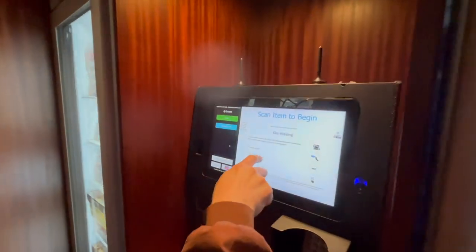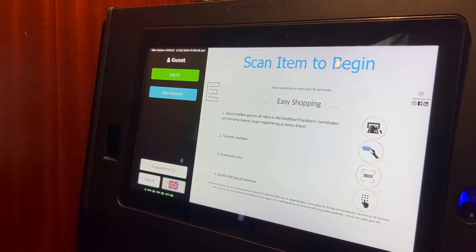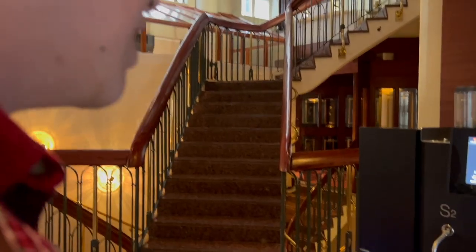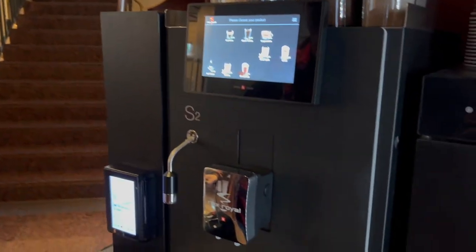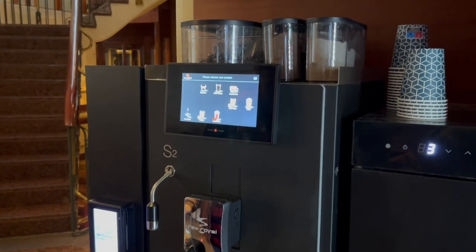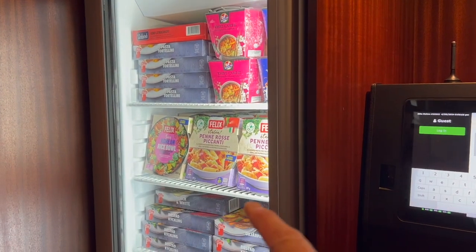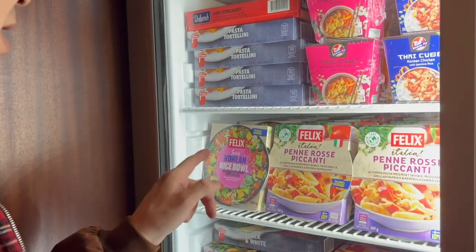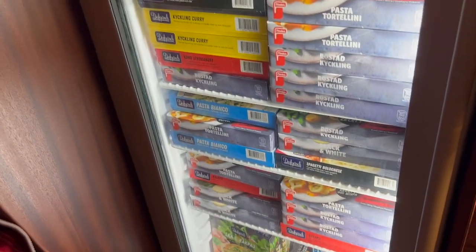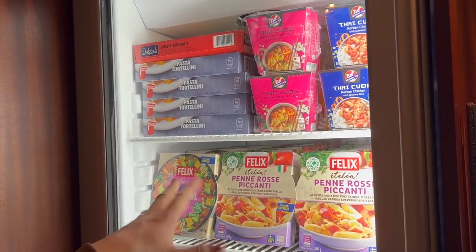Let's do it in English. Do we need an account? You must have to log in as a guest or set up a new account. These machines have coffees — cappuccinos, chai milk, latte, chocolate milk, vanilla, hot water, espresso. And over here are ready meals by the brand Felix: Korean rice ball, penne rosse picante, which is spicy penne.